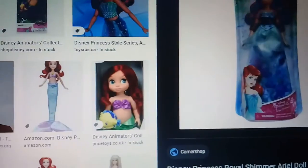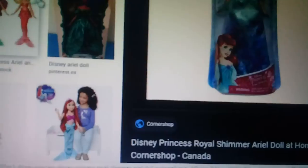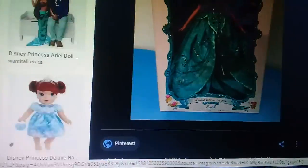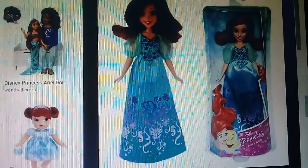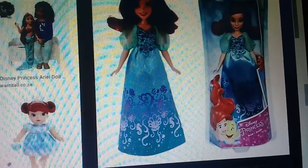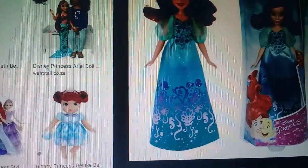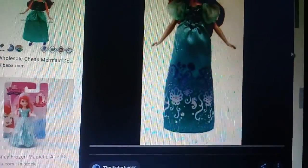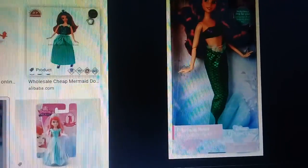Sorry, sorry — I can name this Ariel. Doll Ariel with green dress from Disney Princess, another Ariel, another Ariel with green dress from Disney Princess and The Little Mermaid. Ariel with green dress and another Ariel with mermaid.